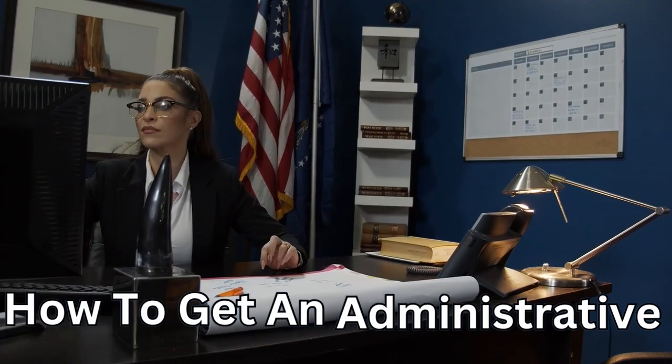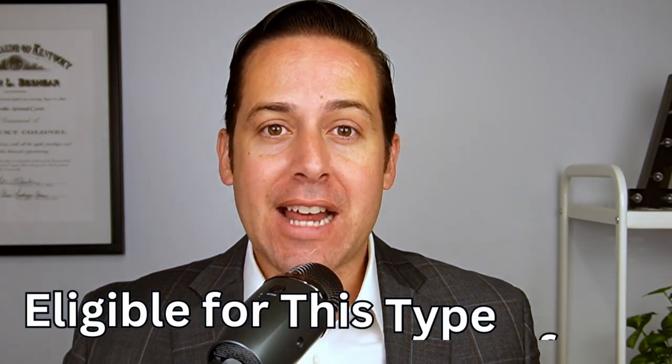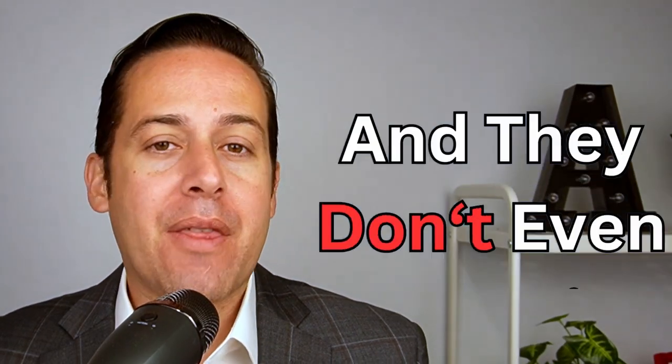I'm going to show you how to get an administrative job in the government. If you're a U.S. citizen and you're watching this, the chances are you're eligible for this type of job. About 90% of the people that I speak with, they're eligible and they don't even know it.